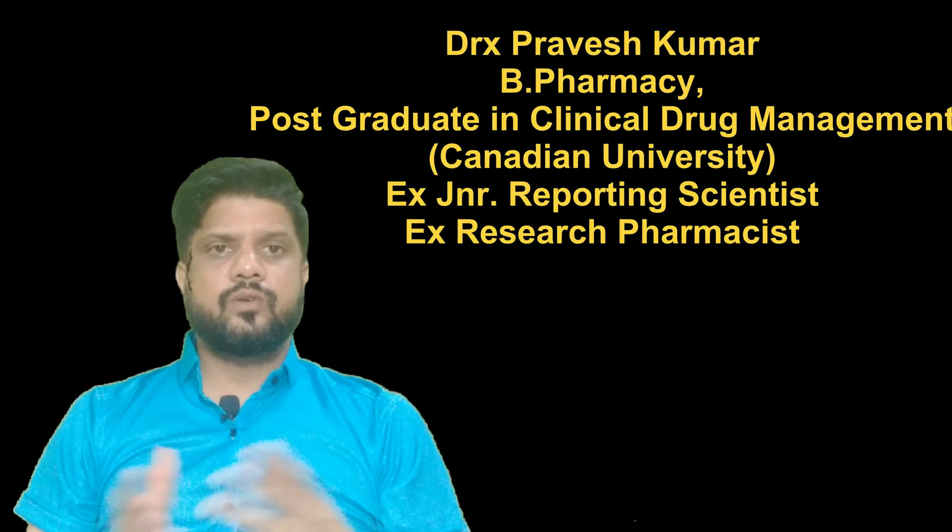Hello viewers, welcome to our channel. Today we are going to discuss about a medicine named Tolvaptan.